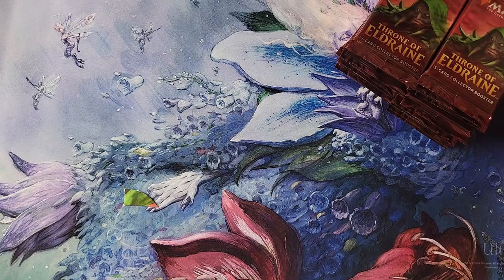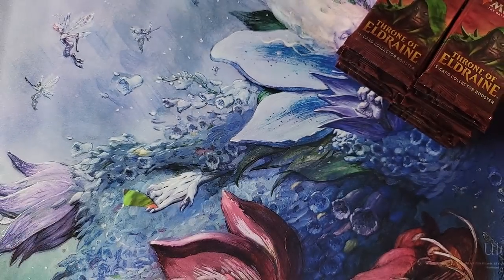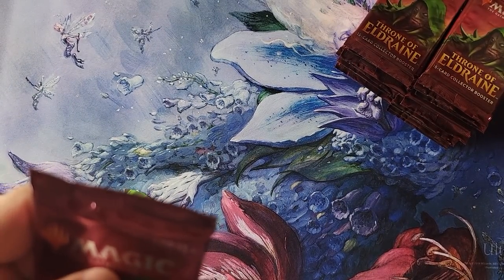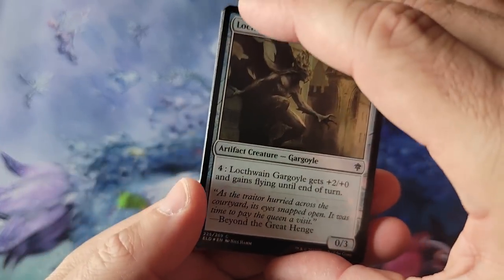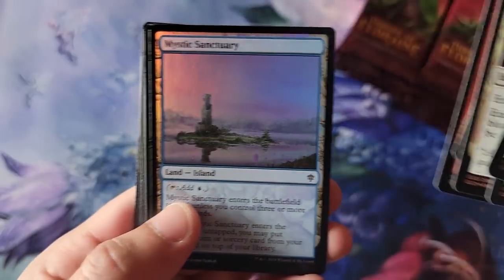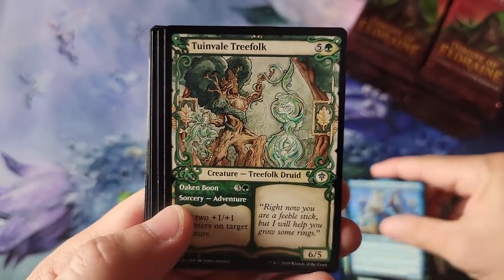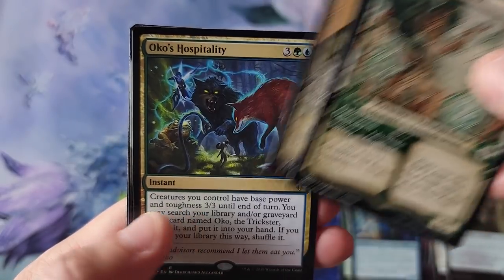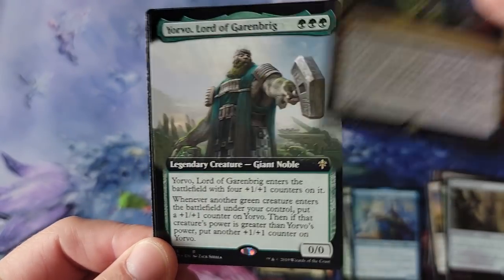Alright, let's jump into this. Thanks again Steve for being a very kind patron. As of the filming of this, these things bounce around $300 to $400 per 12-pack box. They're not cheap. Also, you can skip the commons, but just be aware there are some black and blue commons that actually have some good value.